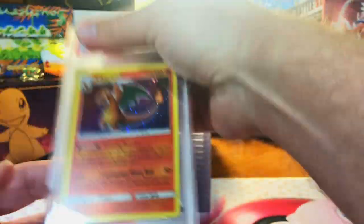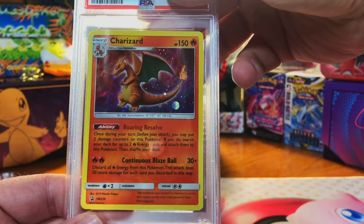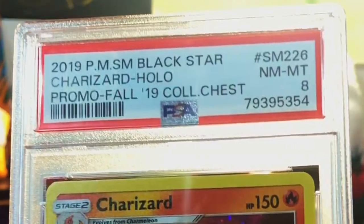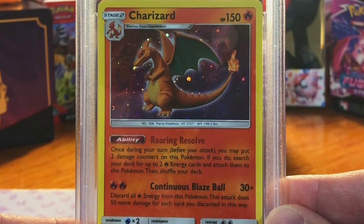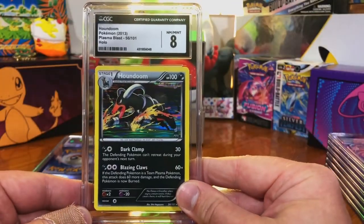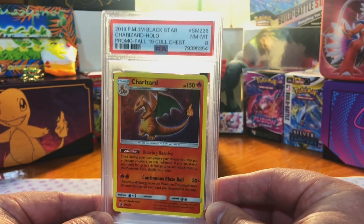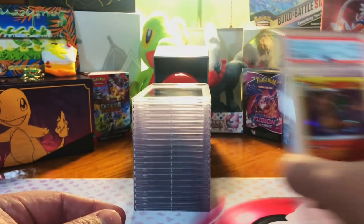First up is the Charizard 2019 Collector's Chest promo. There might be some scratching but it's very minimal — I'm gonna guess a nine on this. Got an eight. I got this off TCG Player, and I also sent TCG Player cards to CGC to compare. So far PSA is definitely winning — near mint off TCG Player and we got an eight.